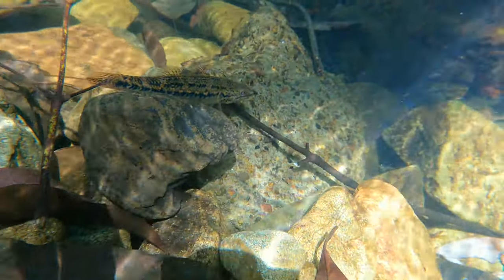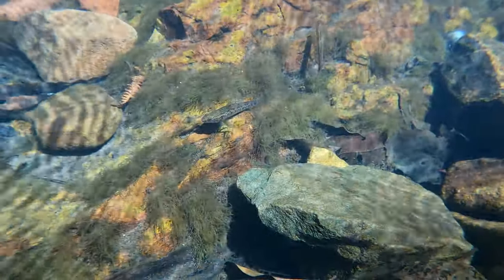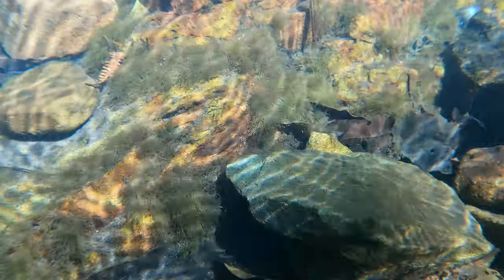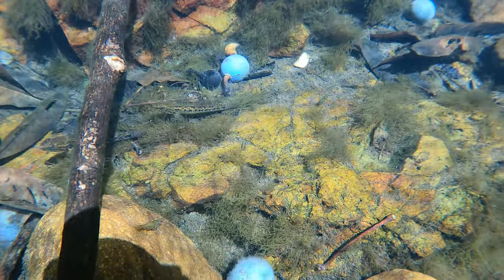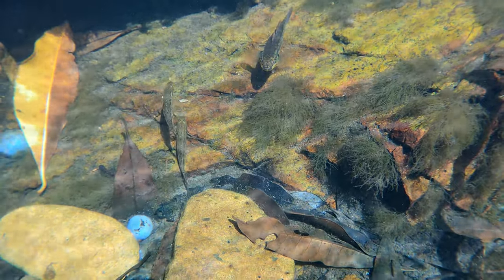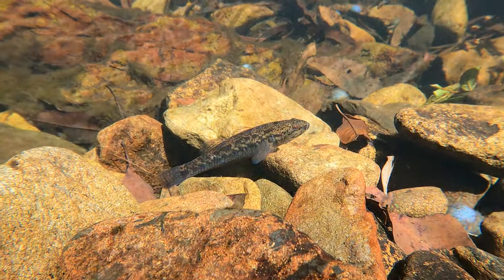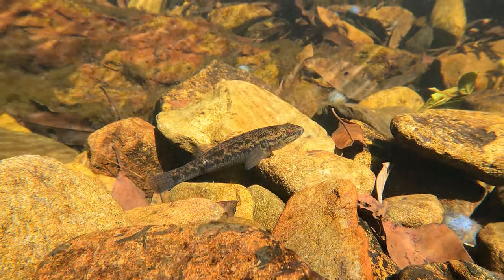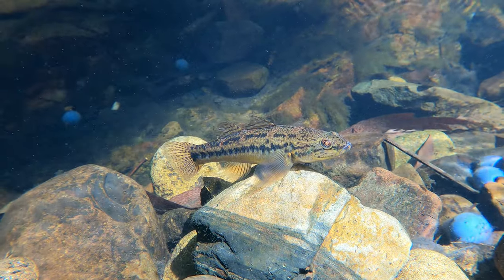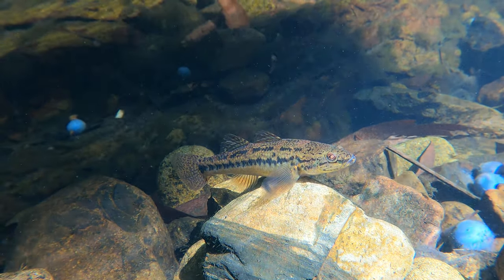They can grow up to 20 centimeters in ideal conditions, but are closer to 10 centimeters on average. Look at that amazing camouflage pattern — it takes a while before you can see one of these gudgeons. You have to be looking quite hard, and sometimes you only notice them when they move.